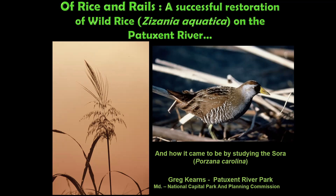One of the key features of this location is the wild rice and the sora — two things I've worked on intensively over the last 30-plus years. They're very intimately connected, this plant and this bird. I call it the successful restoration of the wild rice, and how it came to be by originally studying the sora rail, Porzana carolina.